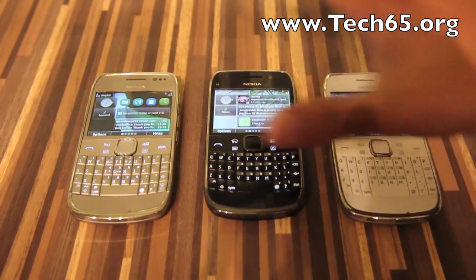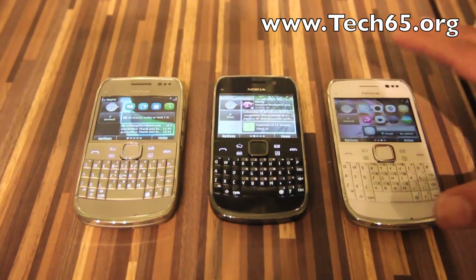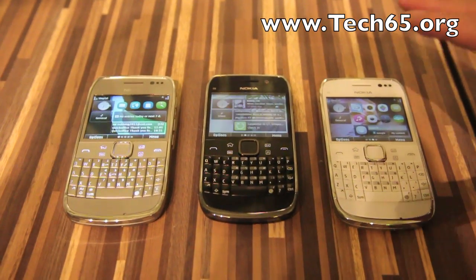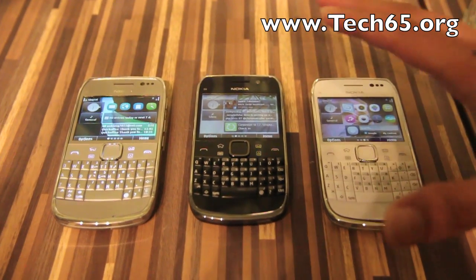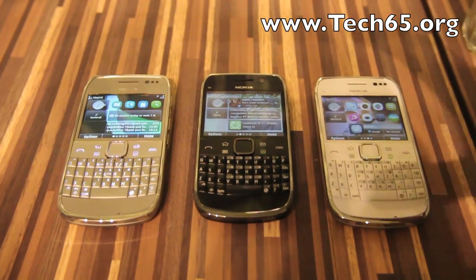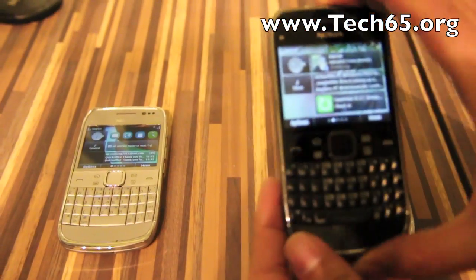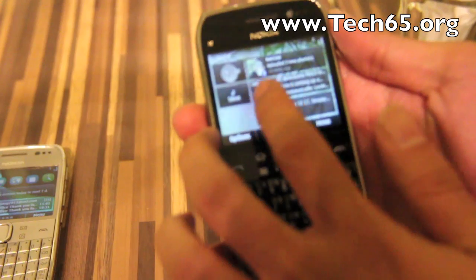If you notice the design of the E6 itself, it looks very similar to our previous ECseries devices — the E71 and the E72. However, one huge difference that you can't tell from this video right now is that when I pick it up, it's actually a touchscreen as well.